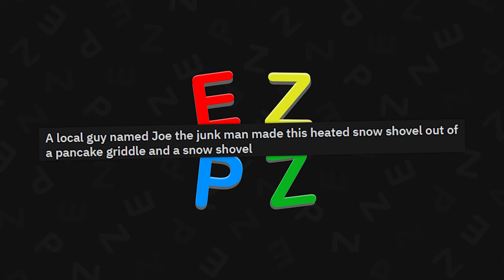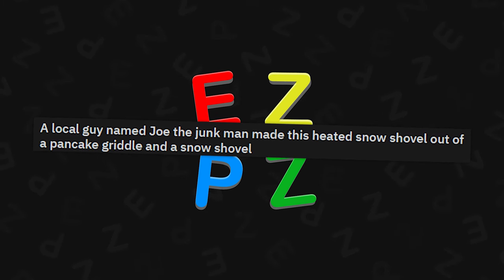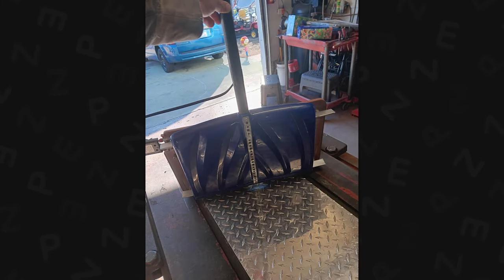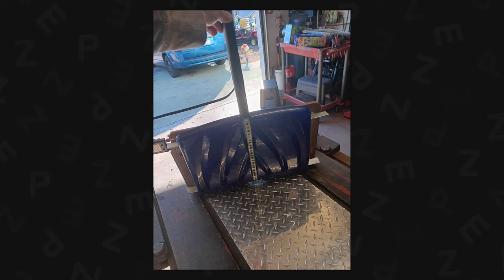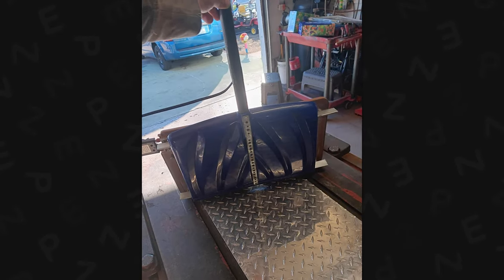A local guy named Joe the junk man made this heated snow shovel out of a pancake griddle and a snow shovel. But why? Does it work? Why do you need it heated? That's just going to make the snow damp and melt, and then there's going to be ice there unless you're melting it away — I'm confused about this.